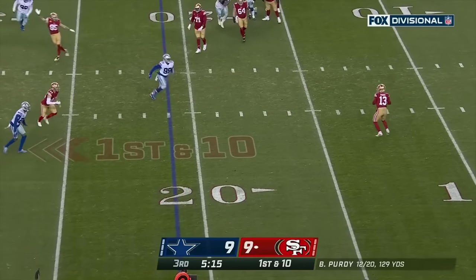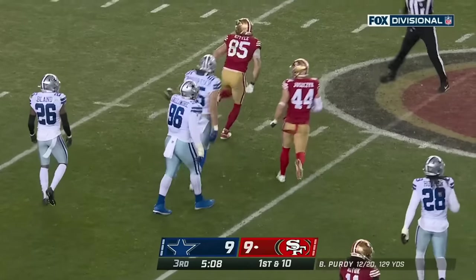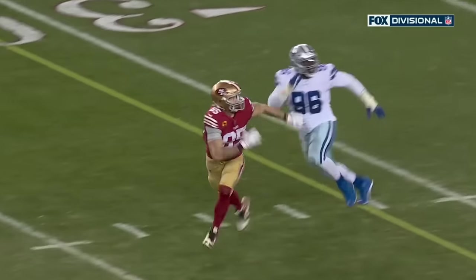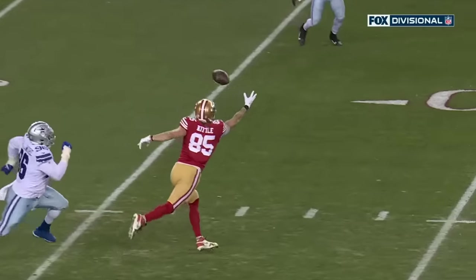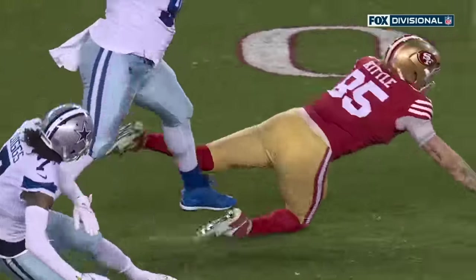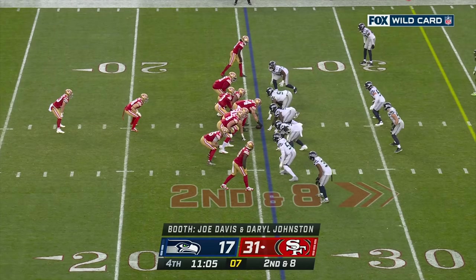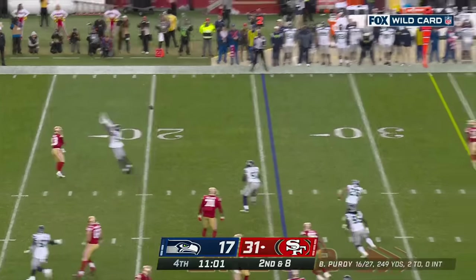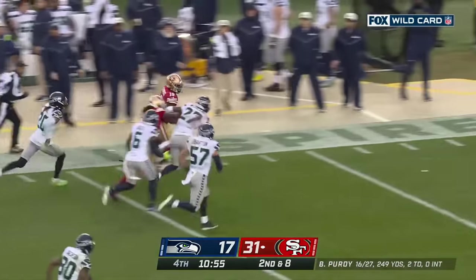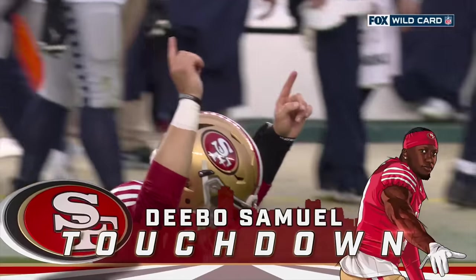A lot of room now — over the middle — oh what a catch by Kittle! Are you kidding? George Kittle. You can see Kittle — he's not even really part of the route, this is just scramble drill. Brock Purdy kind of breaks the cardinal rule — you never throw the ball back across the middle of the field — but in this case George Kittle makes a circus one-hand catch. Wide open Deebo Samuel got a block from George Kittle — there he goes, foot on the gas — all the way! Touchdown San Francisco, a 74-yarder!